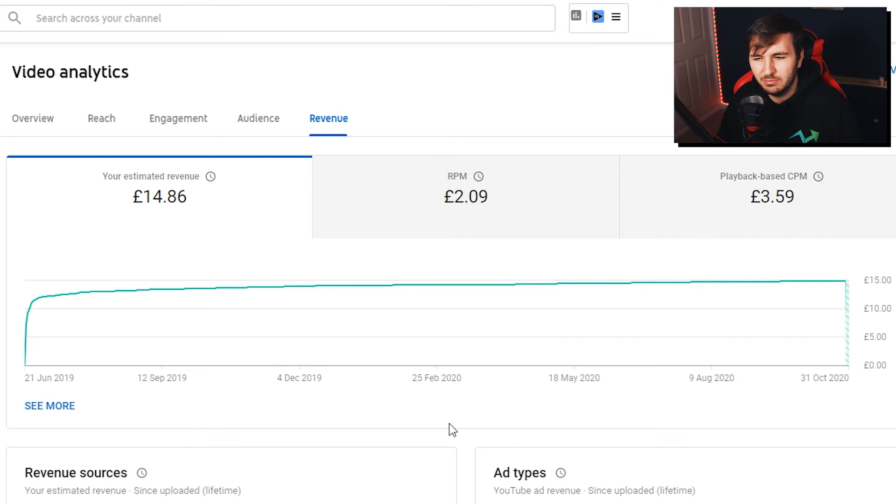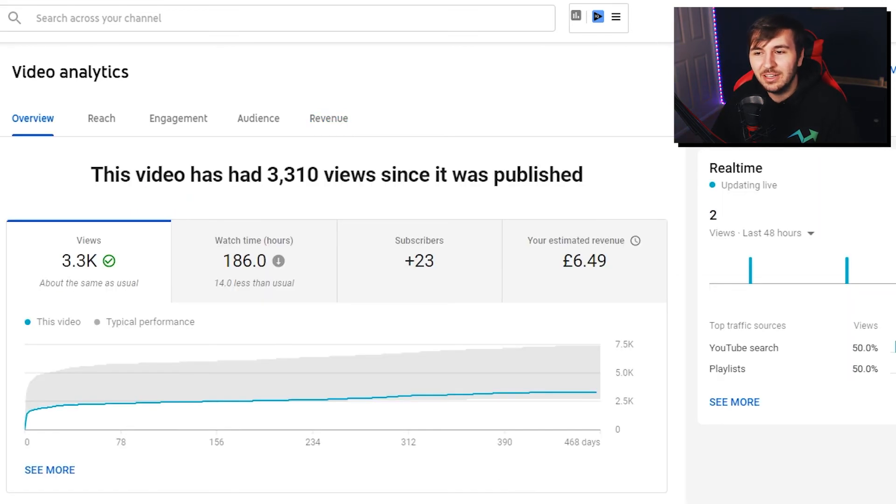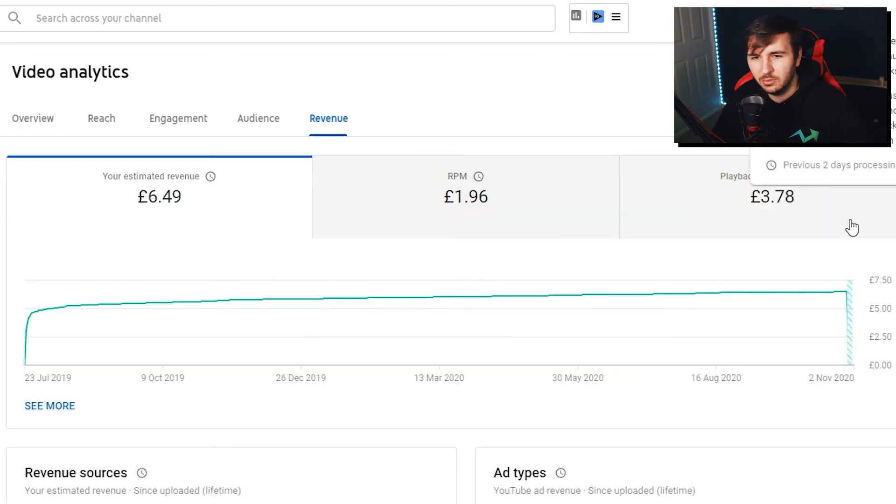Finally, episode 9 made £6.49 for 3,300 views. So if you uploaded 30 videos a month and they all got 3,000 views, you'd be making about £180 if each made £6.49. But you'll see that CPM fluctuates all the time, and in a long drawn-out series, the more time that goes on the less people are watching. On this final video I only made 11 pence in YouTube Premium revenue.